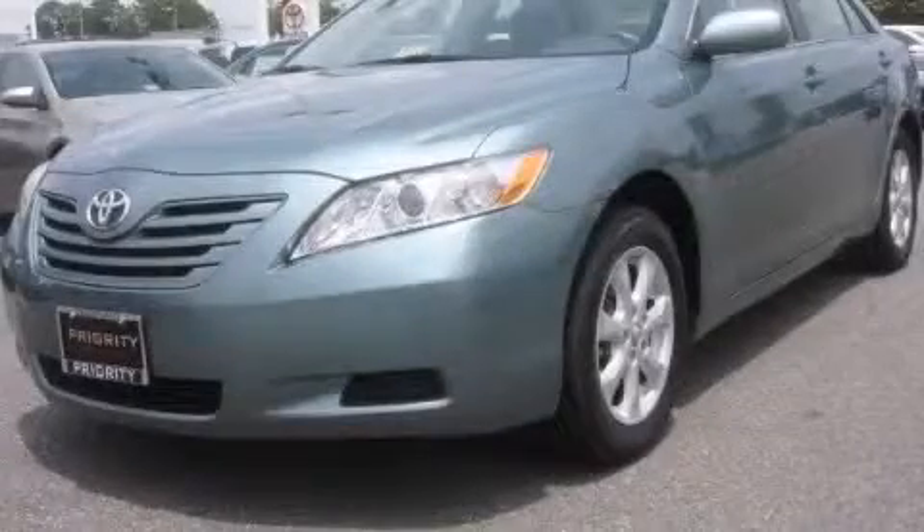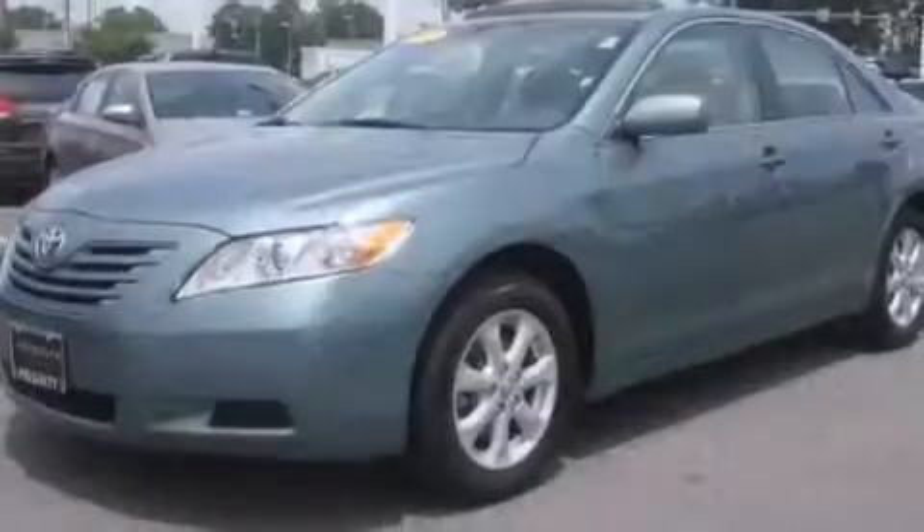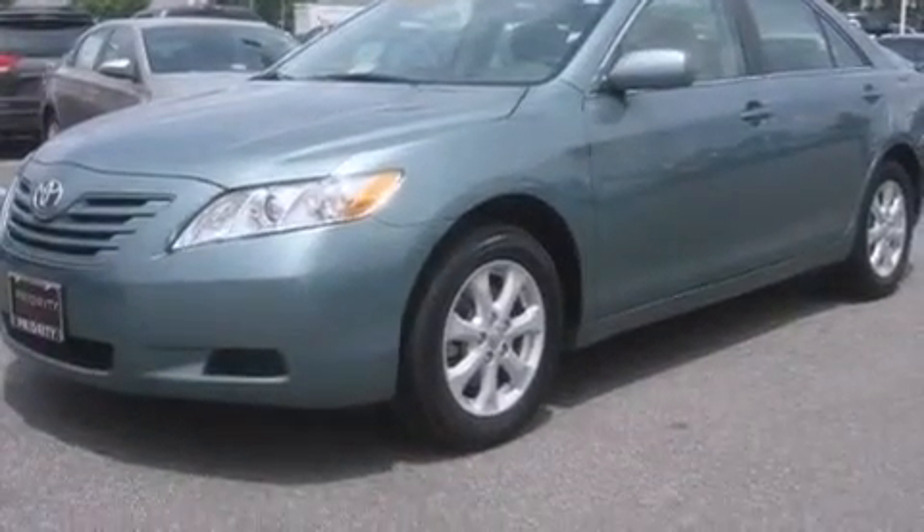This is a 2009 Toyota Camry. It has a 2.4 liter 4-cylinder engine and a 5-speed automatic transmission.